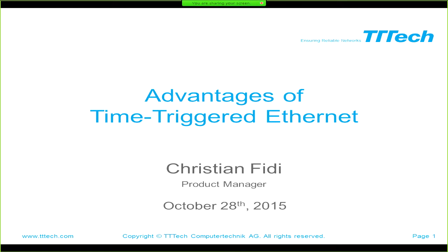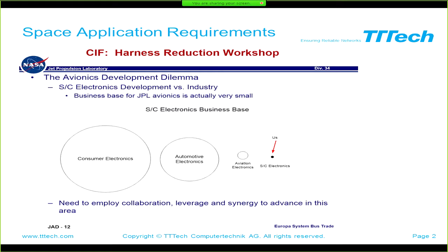My talk today is about the advantages of time-triggered data that we have heard about this morning, which is used on Orion. I want to start off my presentation with something which has not been addressed before in the conference and which I find very interesting. This is a slide from NASA JPL which was used in spring or June at the hardness reduction workshop at JPL, done by Jim Donaldson, a very experienced avionics engineer.